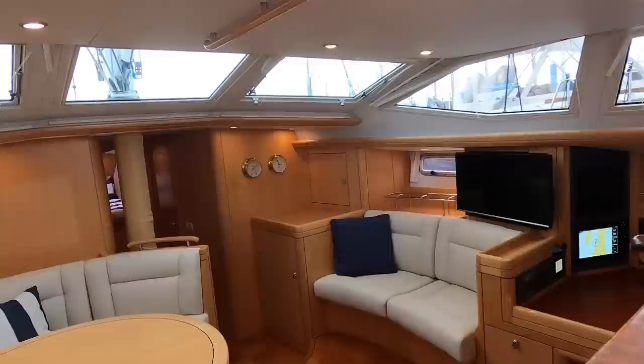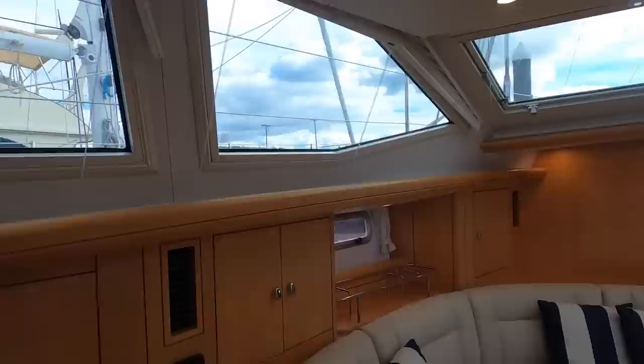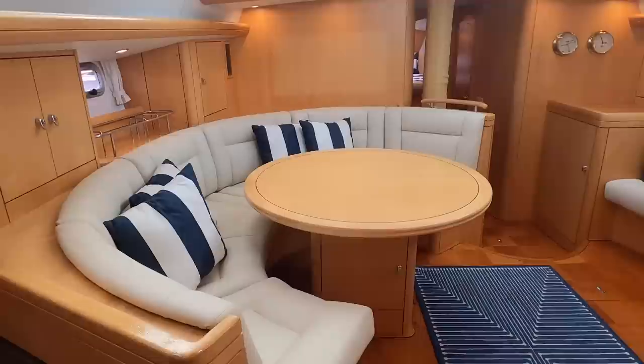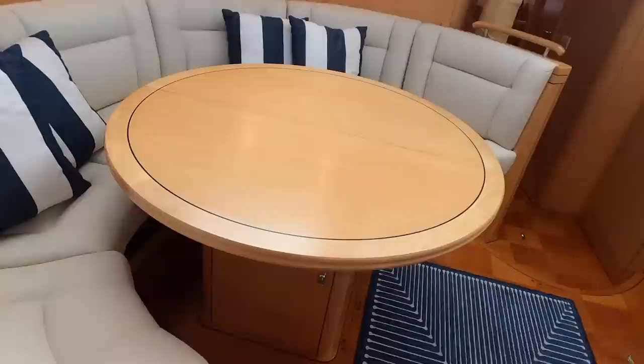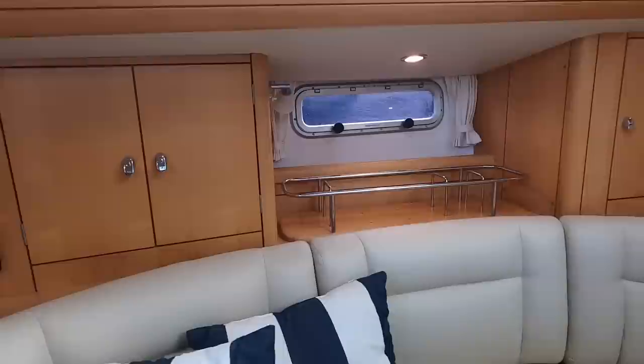As we first step below on Grateful, one is immediately impressed by the tremendous light and visibility, thanks to the deck salon design first pioneered by Oyster. To port is a comfortable dining area with a custom inlaid maple table that can be expanded when needed, with storage lockers further outboard and an opening hull portal.